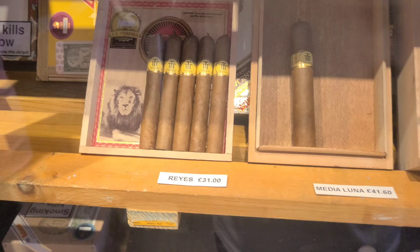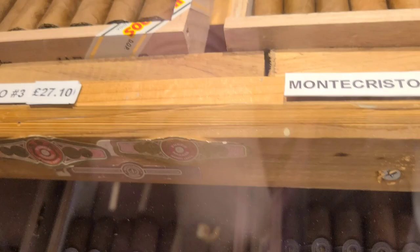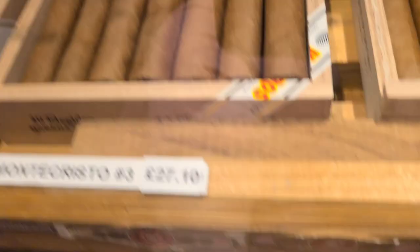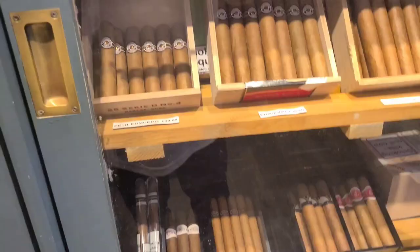They have Trinidad Reyes, Romeo y Julieta Churchill Tubos at 47 pounds — that's steep. Montecristo No. 2s are 38 pounds, so about $44. The Edmundos are about 36.50, which is roughly $42 a stick.